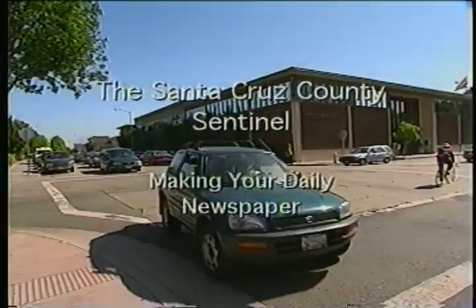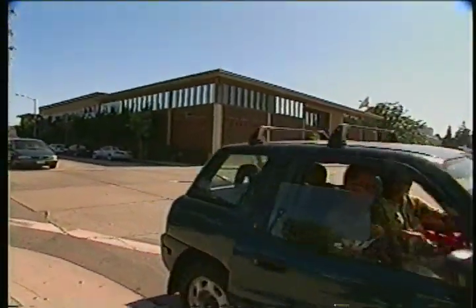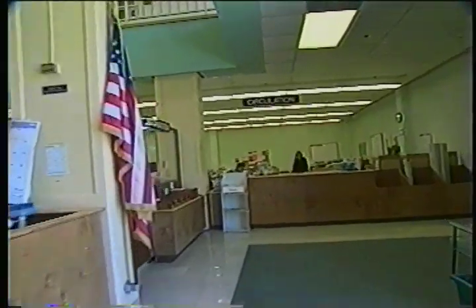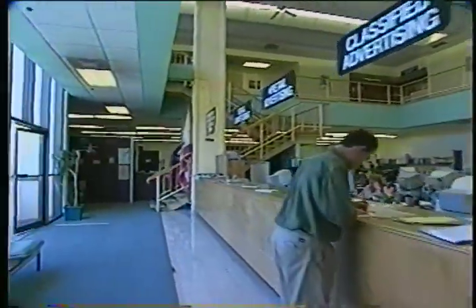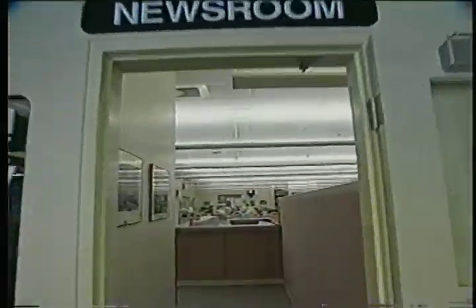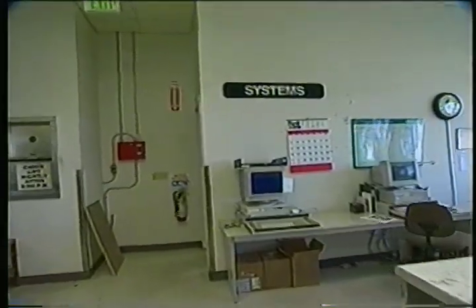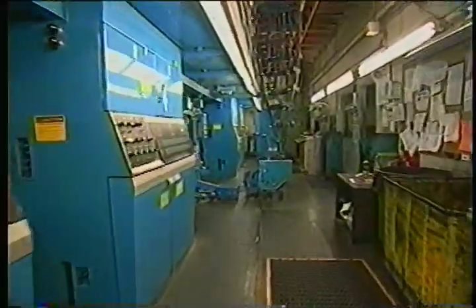Publishing a newspaper every day requires the cooperation of many skilled and talented people. In this video we will meet some of those people and see how they create the Santa Cruz County Sentinel. Our tour will take us through various departments responsible for building a daily newspaper: circulation and advertising, the newsroom, composing and computer systems, the press room, and distribution.